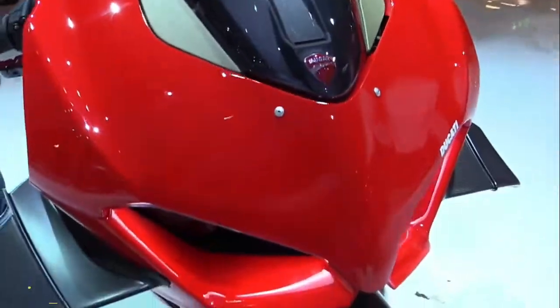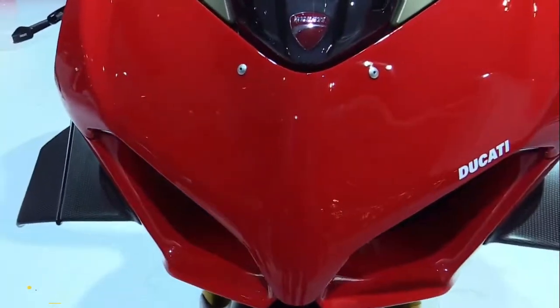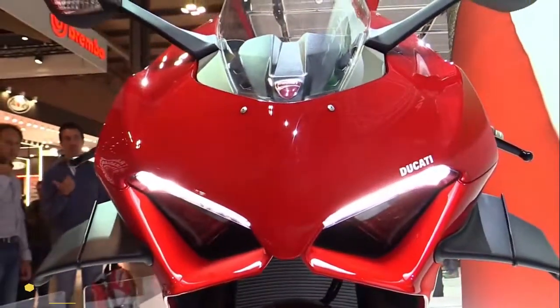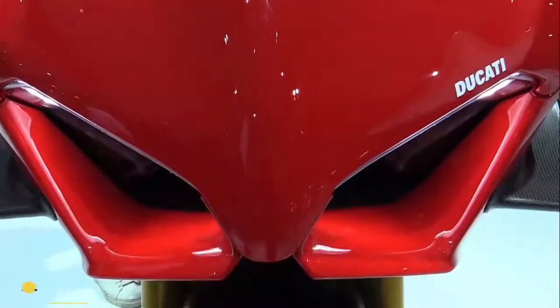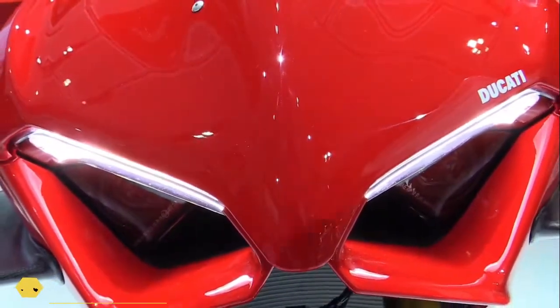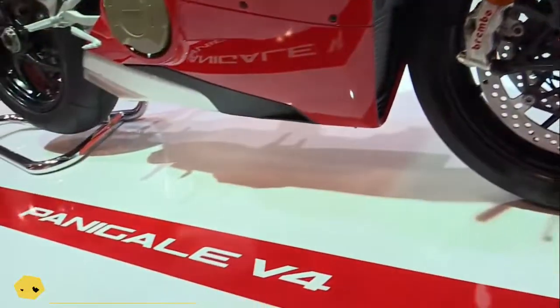Ducati Panigale V4S 2022 — test and review. The 2022 Ducati Panigale V4S is one of the fastest and most complex production motorcycles in the world, and it was very interesting to test it in its natural environment — on the track.